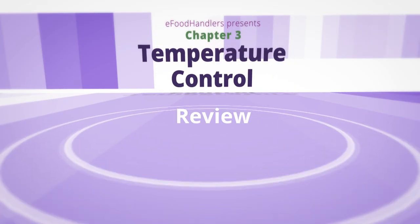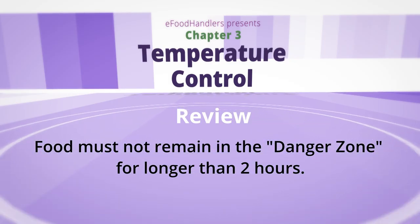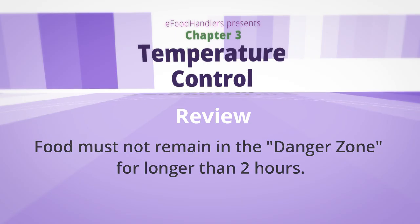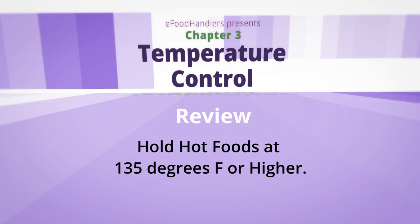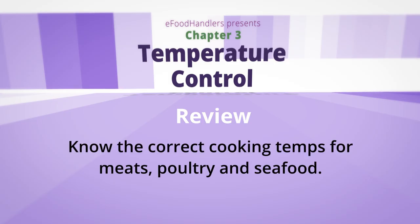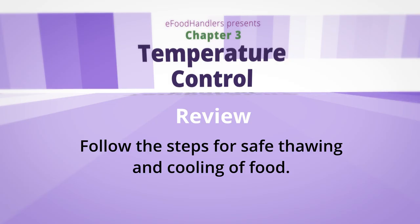Here's a quick outline on the facts of temperature control: The danger zone is between 41 degrees Fahrenheit and 135 degrees Fahrenheit. Food must not remain in the danger zone for longer than two hours. Hold cold foods at 41 degrees Fahrenheit or less; hold hot foods at 135 degrees Fahrenheit or higher. Know the proper cooking temperatures for meats, poultry, and seafood and use the correct probe thermometer. Follow the steps for safe thawing and cooling of food.